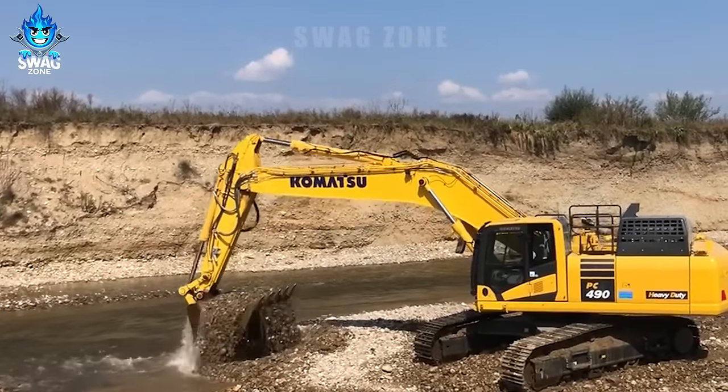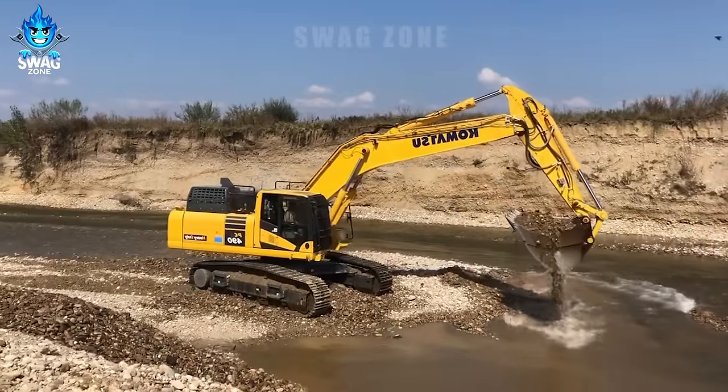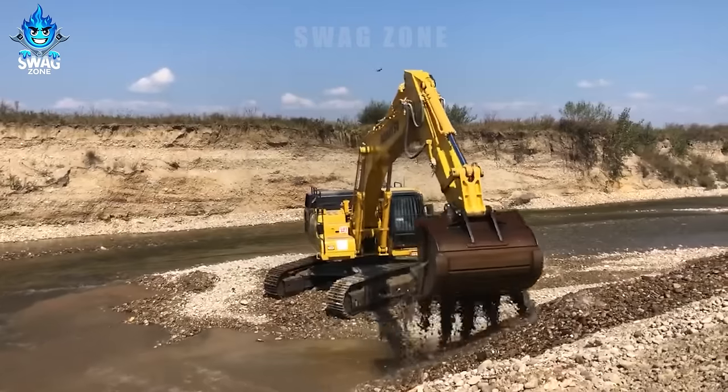Excavators are an extremely important tool in the mining and construction process. Let's take a look at some of the activities of different types of excavators.